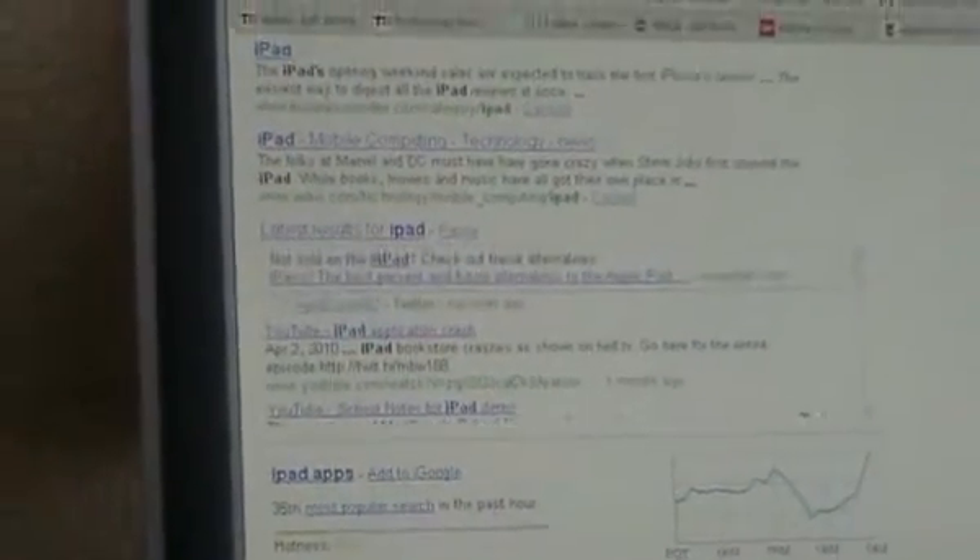That integration part is also incredibly hard, because there's good established information out there, and then there's this new information out there. Our universal search technology comes in handy to judge when and where this real-time content — the latest content — should be placed on Google's results page.